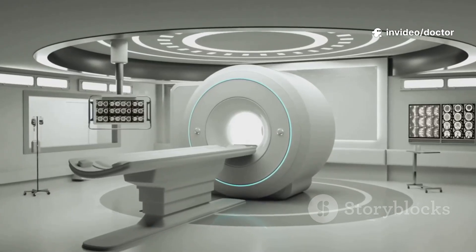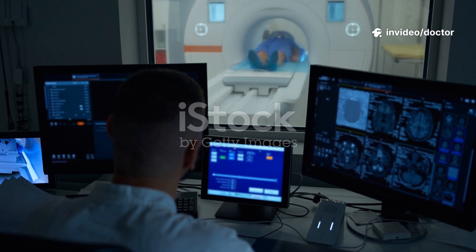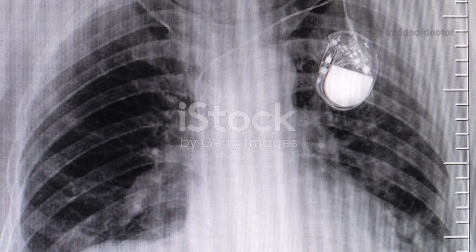Myth: you cannot get an MRI if you have a pacemaker. Fact: today, it's more complex. For many, that myth is now false. The real answer — it depends.